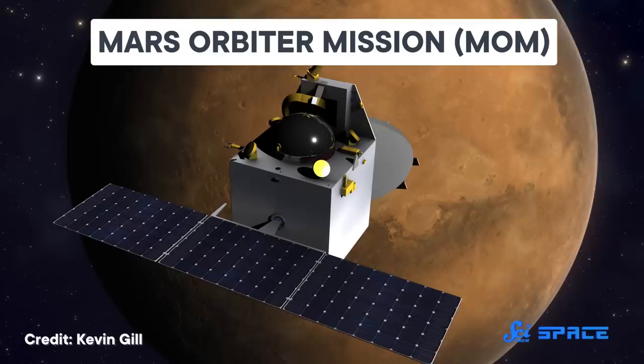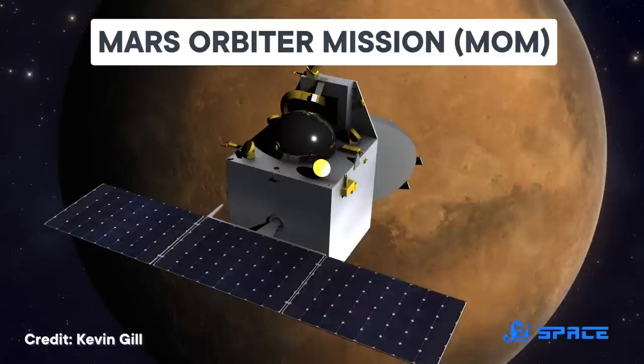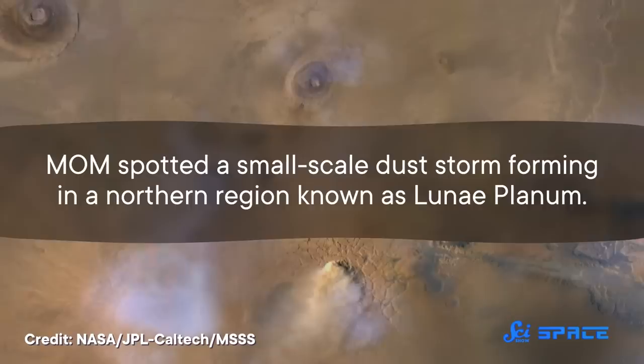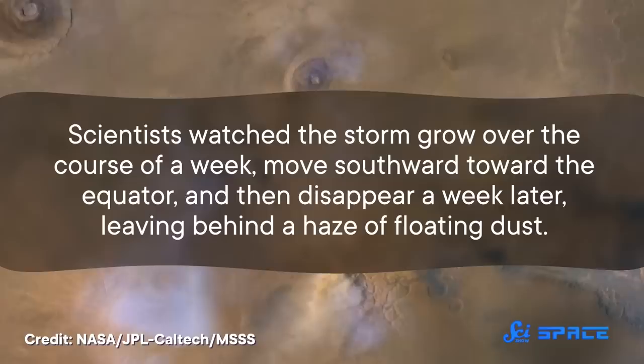One of the first spacecrafts to investigate how Mars' dust affects the planet's temperature was an Indian spacecraft called the Mars Orbiter Mission, also known as MOM. MOM entered Mars' orbit back in September of 2014, and it was outfitted with five instruments designed to study the planet's atmosphere and surface. Lucky for MOM, it didn't have to wait long to start sciencing. The very next month, it spotted a small-scale dust storm forming in a northern region known as Lunai Planum.